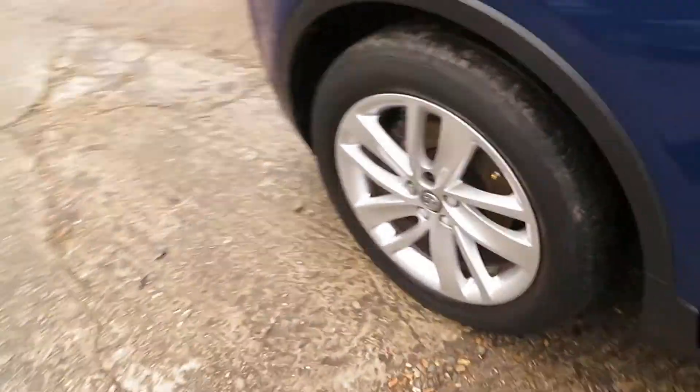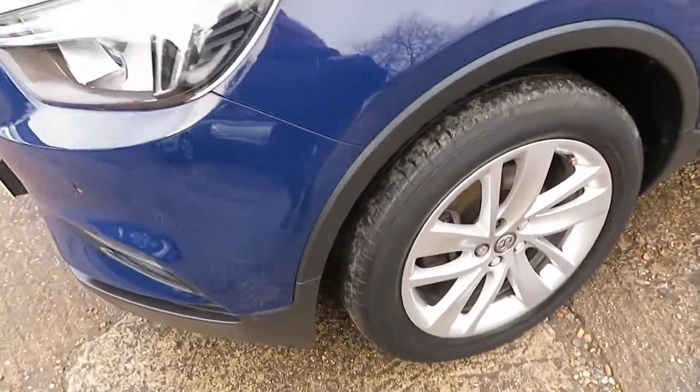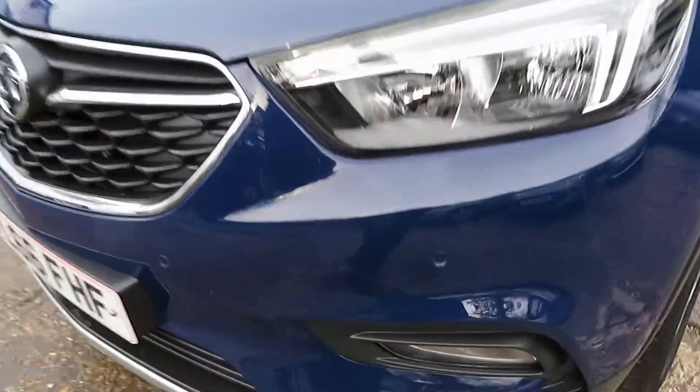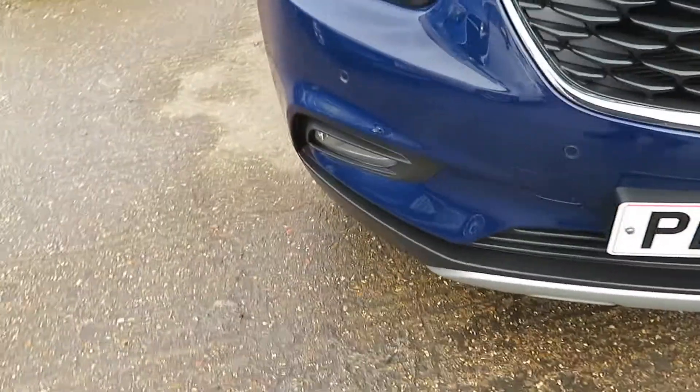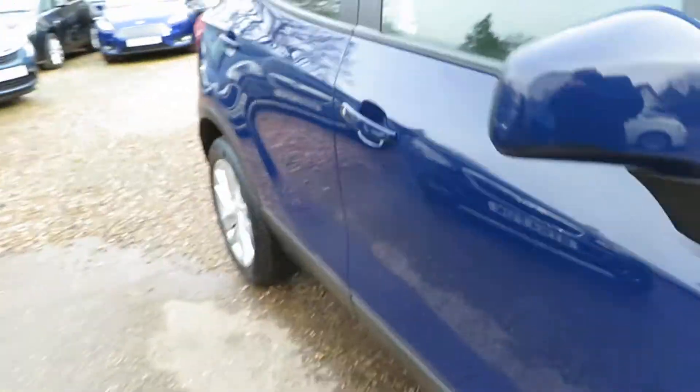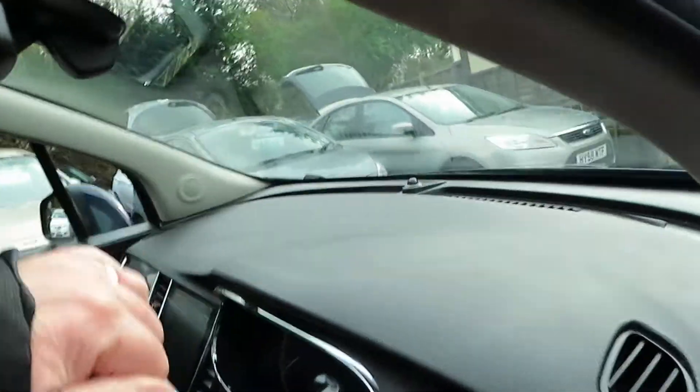I've just come out of the valeting bay so I'm going to get a wet backside, but don't worry about it. There's a front parking sensor here, look — and front fog lights. Really nice looking car, to be fair.